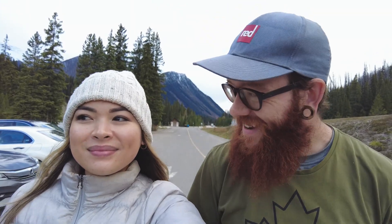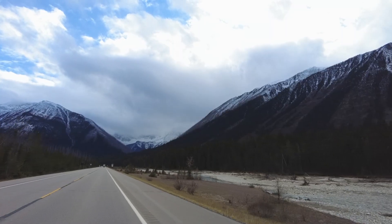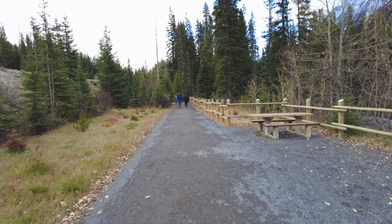Numa Falls is our next stop. This is an easy one — just off the highway, a little walk, and we should be getting a really good view of the falls. Who doesn't love an easy waterfall?